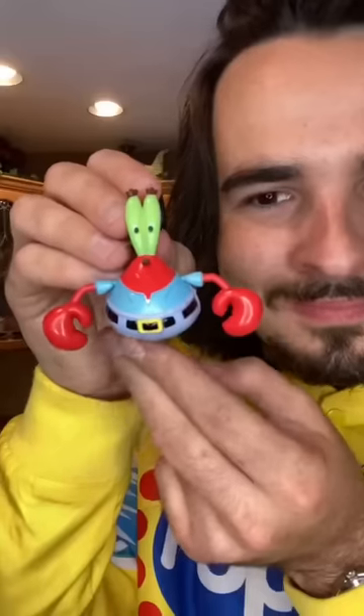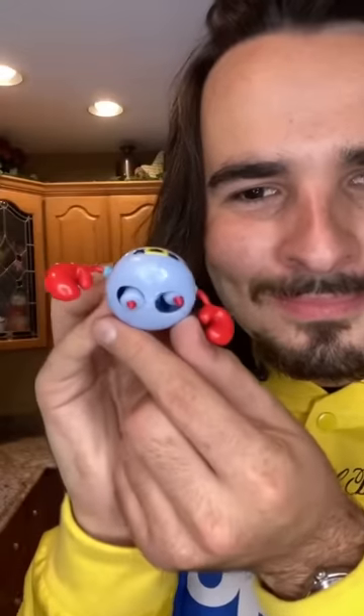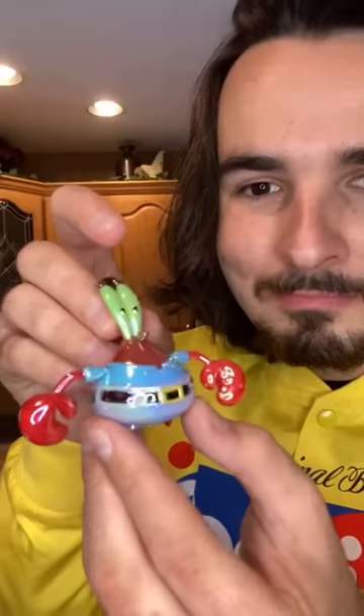Time for number two! For number two, we got Eugene Krabs. Sadly, his legs are stuck up inside of him — he's hiding in his shell, but that's okay. For number three, we ended up with an iridescent Mr. Krabs.